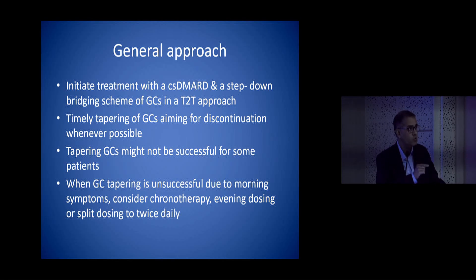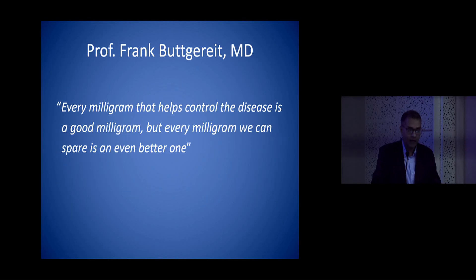Always remember that in some patients you won't be able to taper and stop steroids completely, and whenever tapering is unsuccessful you can always continue chronotherapy. Chronotherapy addresses the circadian rhythm — patients with rheumatoid have a relative glucocorticoid deficiency which is worst at night and coincides with the cytokine surge. In those patients you can use modified-release preparations or a steroid at night. As Professor Frank Buttgereit says: every milligram that helps control disease is a good milligram, but every milligram we can spare is an even better one.